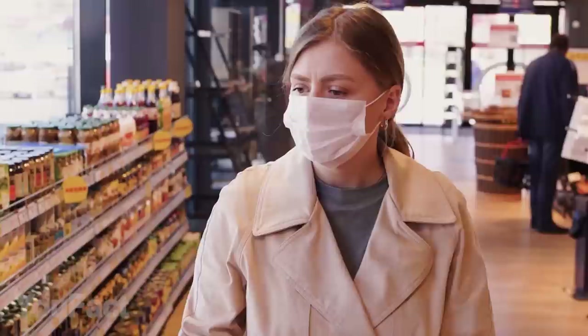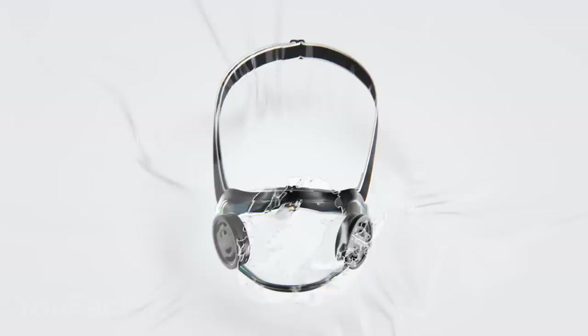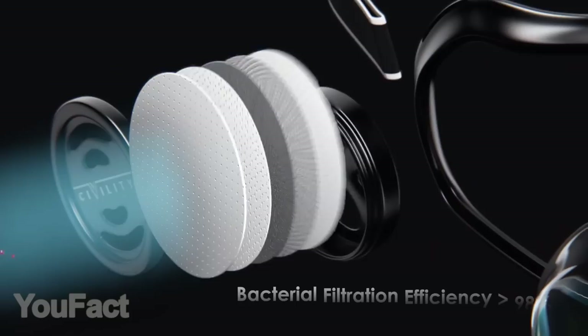The masks we all have to wear make us look a bit gloomy and depressed — frankly speaking, they're not so comfortable and attractive either. This gadget tries to address all those issues with a truly innovative design. Thanks to the transparent material, everyone will be able to see you smiling. Unlike regular masks, this one lasts forever — just change the filters on both sides from time to time. They're easily replaced.